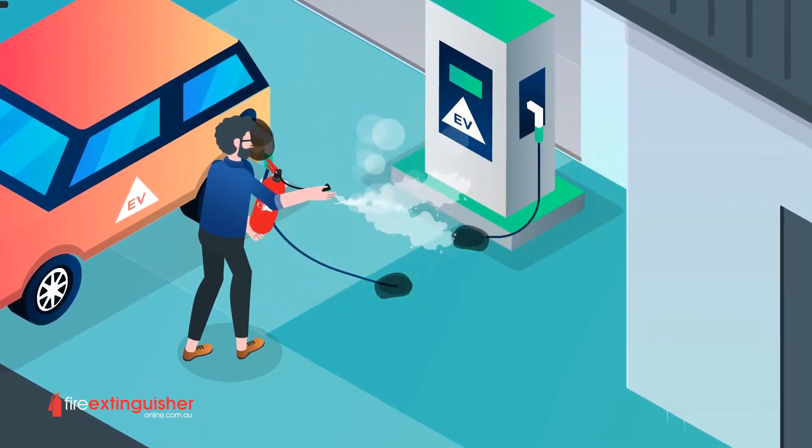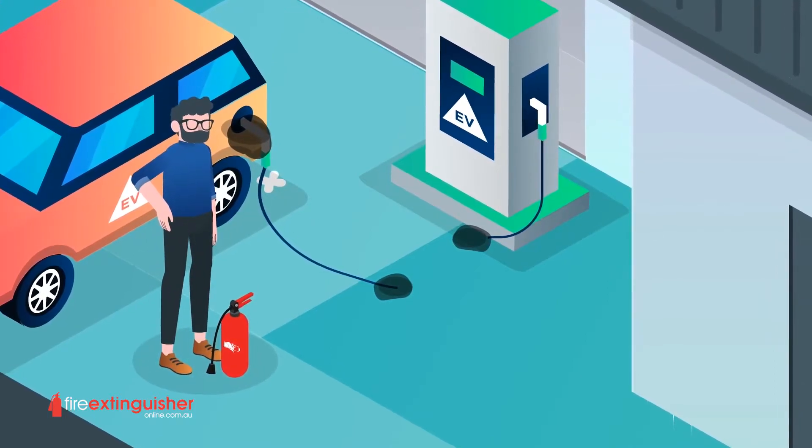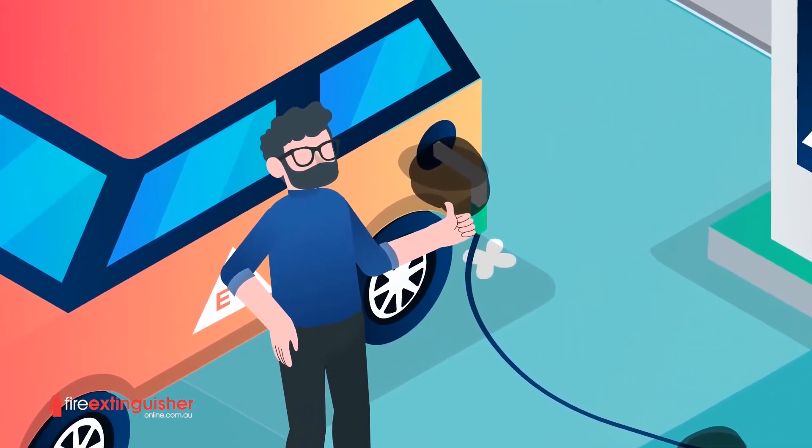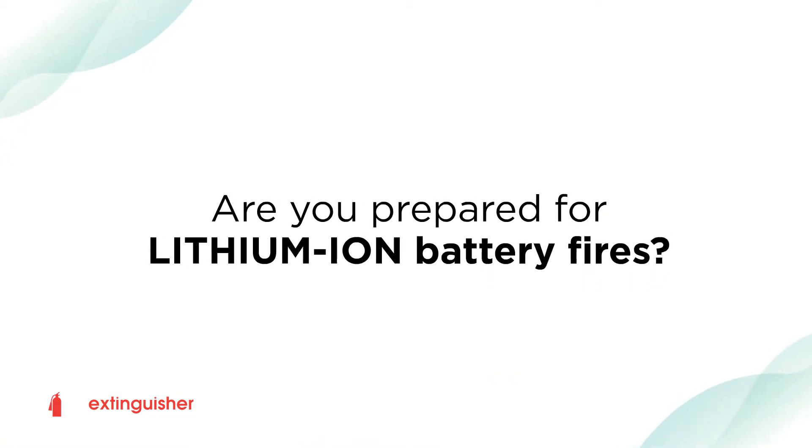Furthermore, it drastically reduces the output of toxic gas from lithium-ion fires and is completely fluorine-free and safe for the environment. Now you can add an extra layer of protection to protect the ones you love. Are you prepared for lithium-ion battery fires?